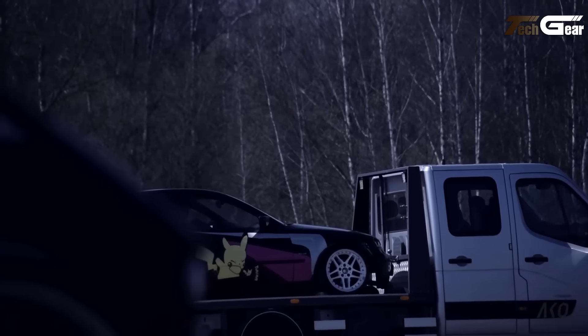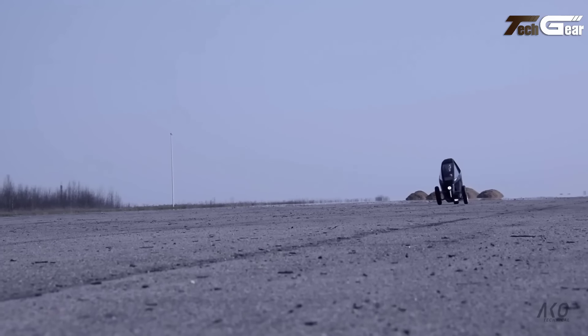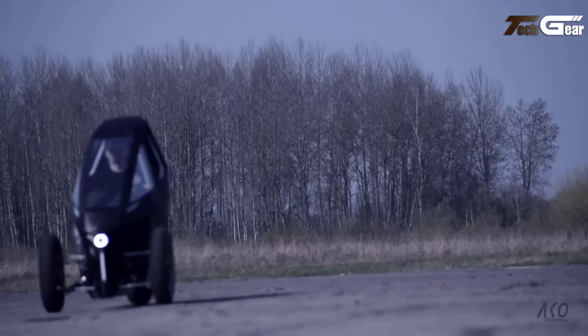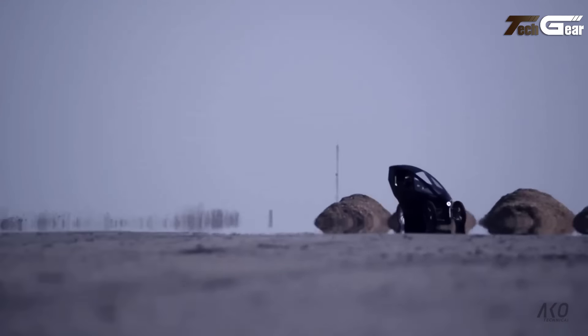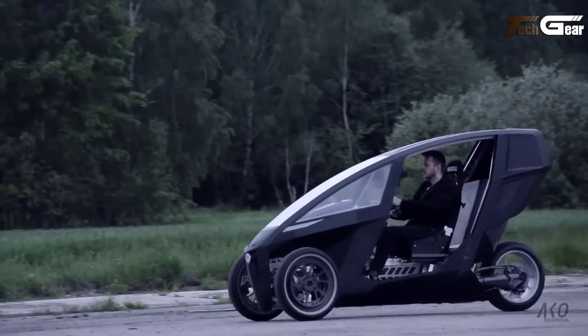Weighing 420 kilograms, the trike accelerates from 0 to 100 kilometers per hour in under four seconds, offering a thrilling ride. Its tight turning circle of just 3.8 meters adds maneuverability to the experience. Designed to push the boundaries of traditional transportation, the AKO Trike P150 is a unique and innovative vehicle for those seeking performance, efficiency, and excitement.